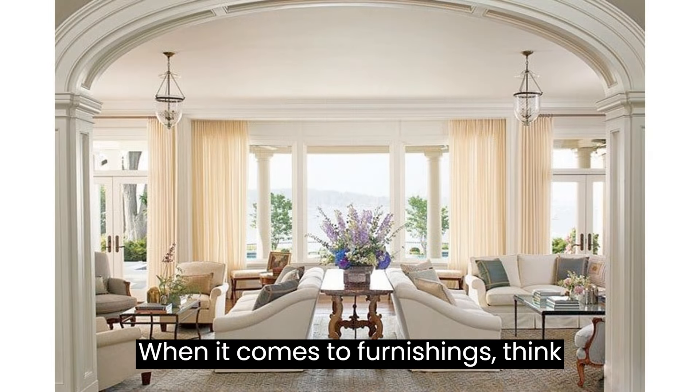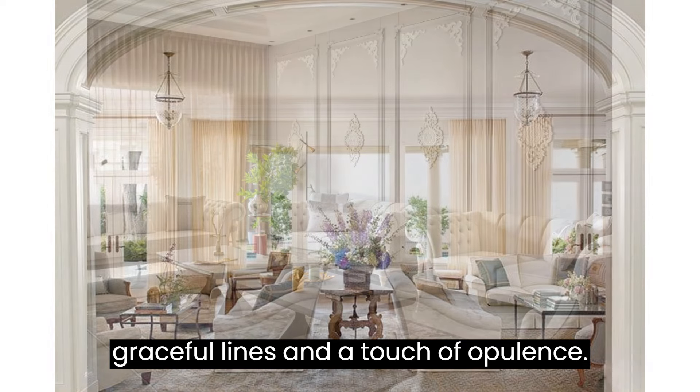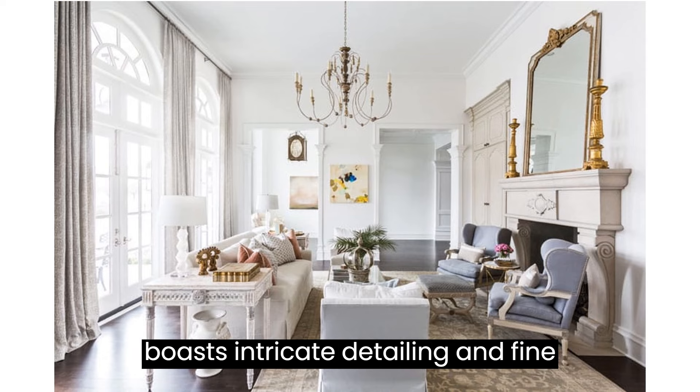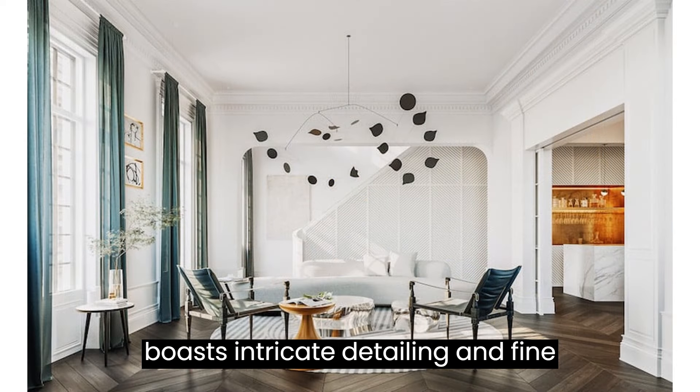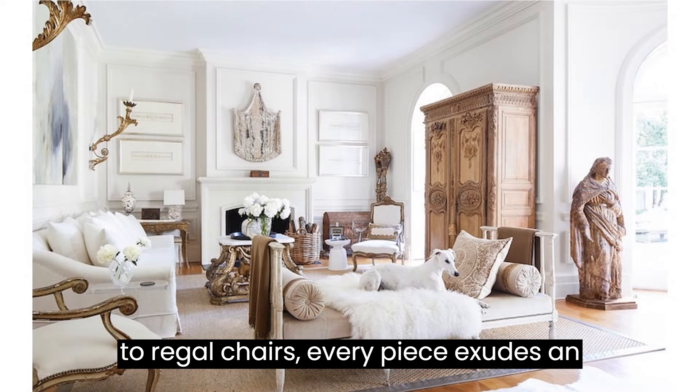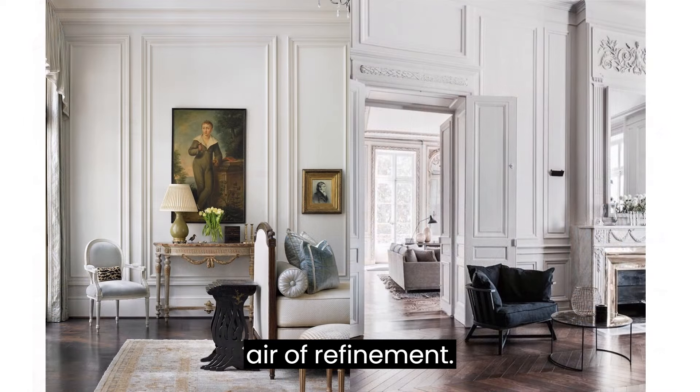When it comes to furnishings, think graceful lines and a touch of opulence. Furniture in neoclassical design often boasts intricate detailing and fine craftsmanship. From plush sofas to regal chairs, every piece exudes an air of refinement.